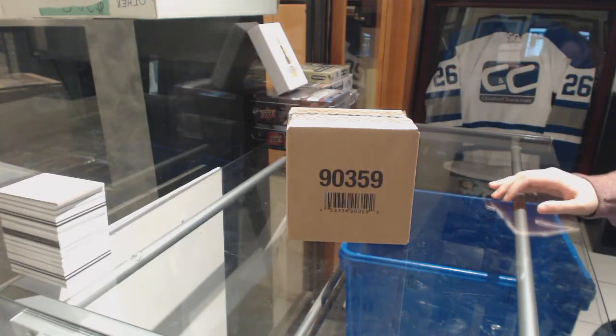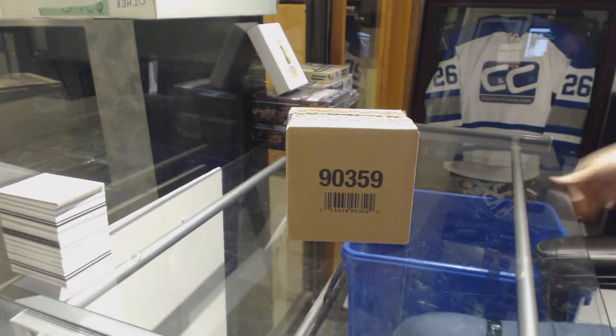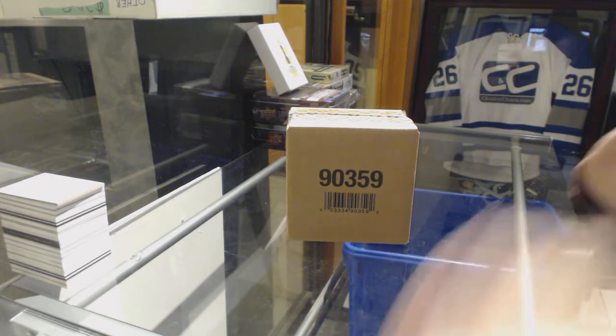Starting off C&C group break 9085, we've got the 2018-19 Upper Deck Black Diamond 5-box case break. Best of luck everybody!